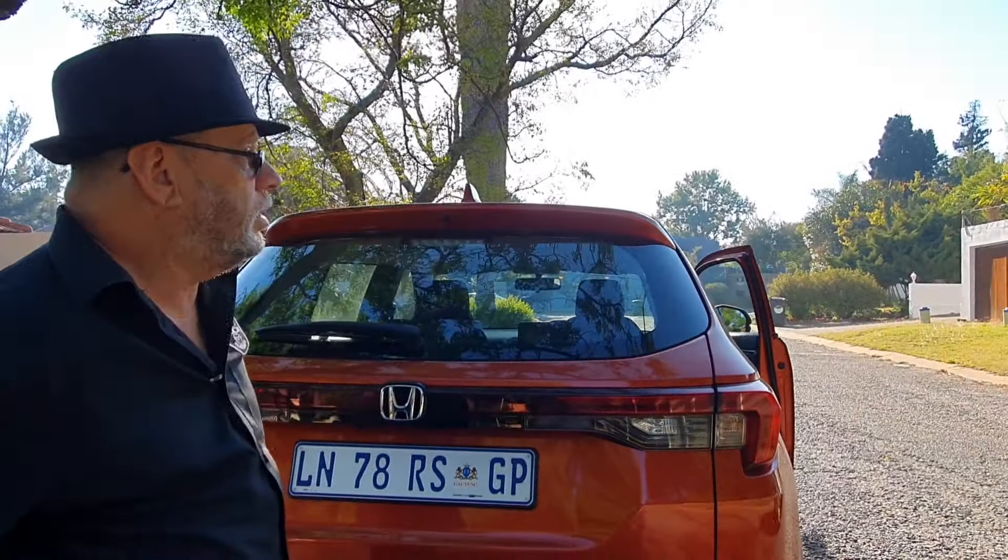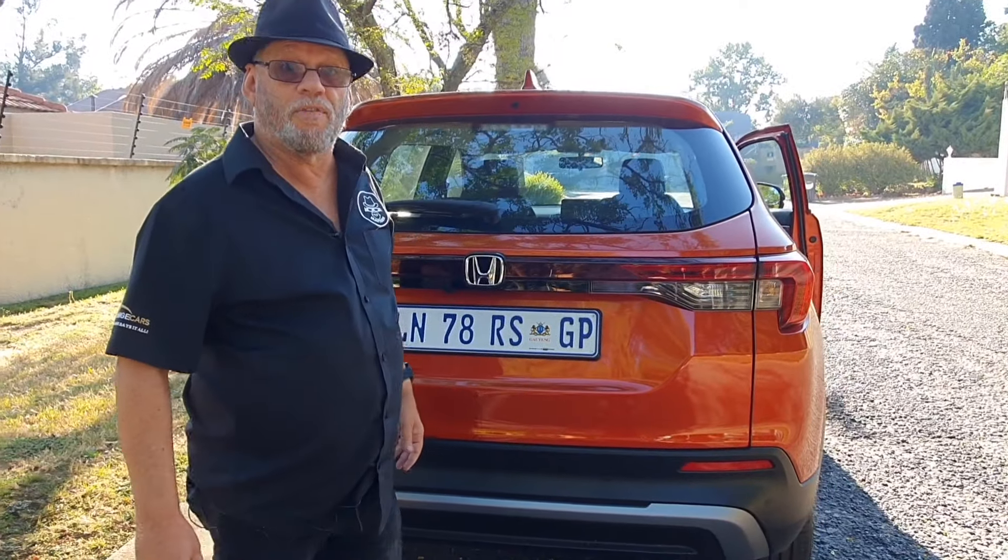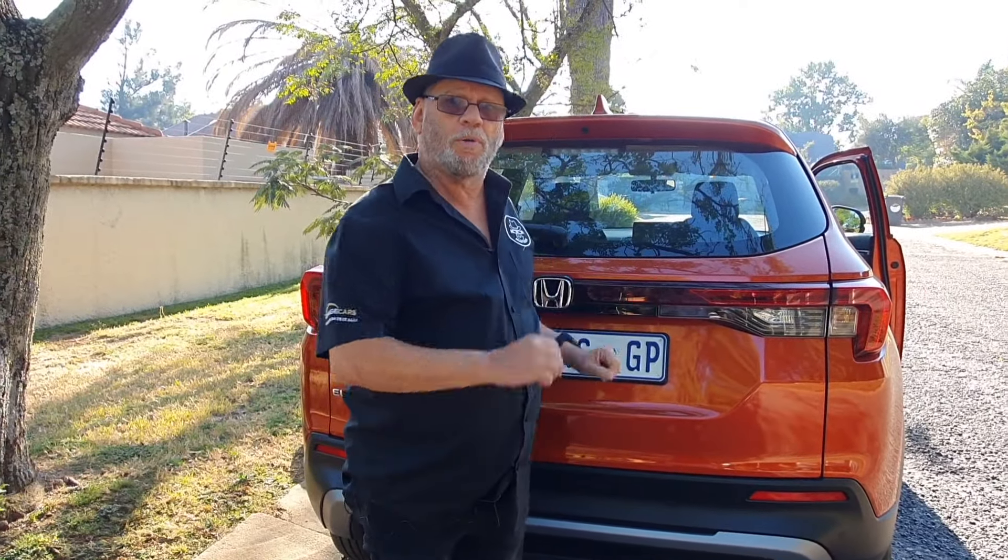The reason for the generous space is quite simple: the Elevate is built in India, and while many competitors stay under the 4-metre tax bracket, Honda have ignored that limit. This car is approximately 4.3 metres long — the same as the Suzuki Grand Vitara and the Toyota Urban Cruiser. Going slightly longer gives you a real benefit in space.